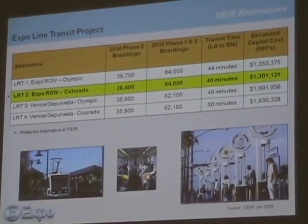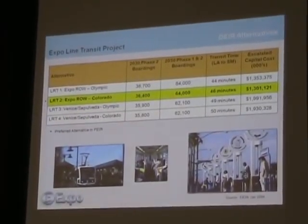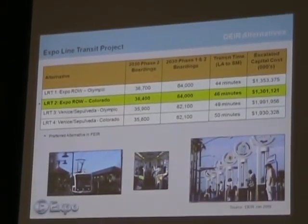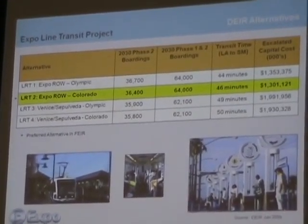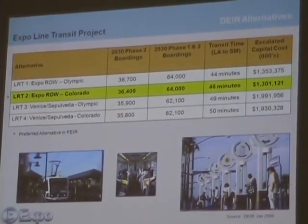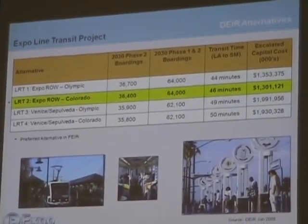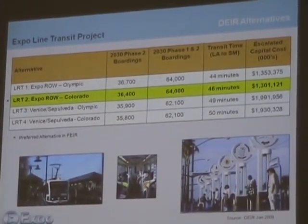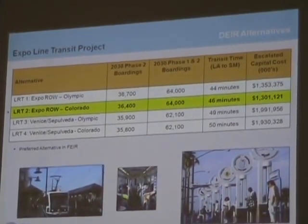When we did the draft environmental impact report last winter, we compared those four alternatives — two on the old right-of-way and two on the Sepulveda route, one Olympic and one Colorado. If you look at the column second from the left — 2030 Phase 2 boardings — that's what we predict in the year 2030: the number of folks who would ride just the Phase 2 portion of the project, from Santa Monica to Culver City. Some of those folks would naturally go beyond to downtown, and some coming from downtown would continue to Santa Monica.